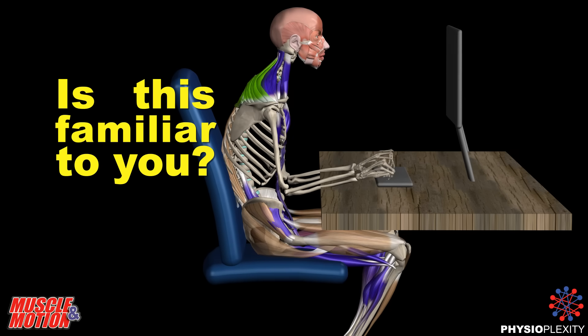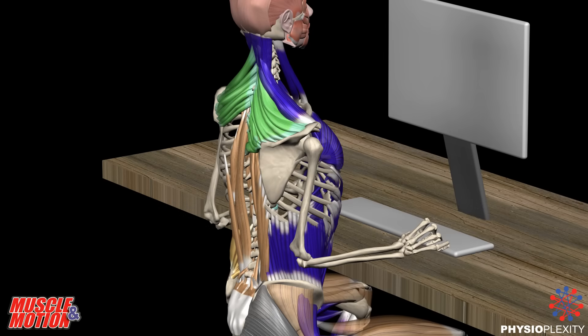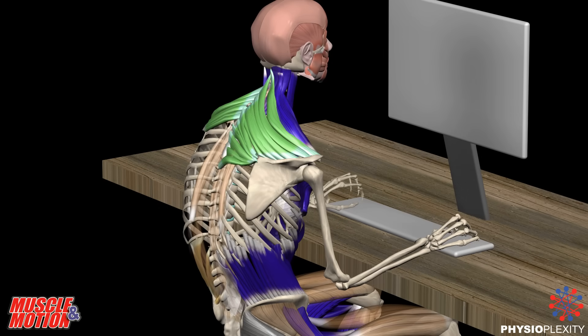Do you recognize this sitting position? Do you sit most hours of the day? Do you feel discomfort or pain in your upper or lower back?